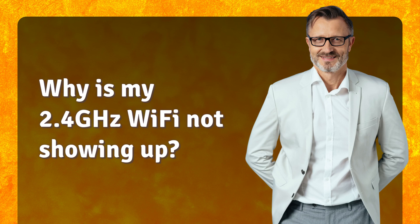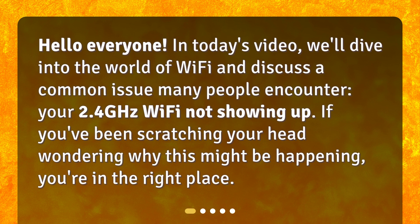Why is my 2.4 GHz Wi-Fi not showing up? Hello everyone! In today's video, we'll dive into the world of Wi-Fi and discuss a common issue many people encounter — your 2.4 GHz Wi-Fi not showing up. If you've been scratching your head wondering why this might be happening, you're in the right place.